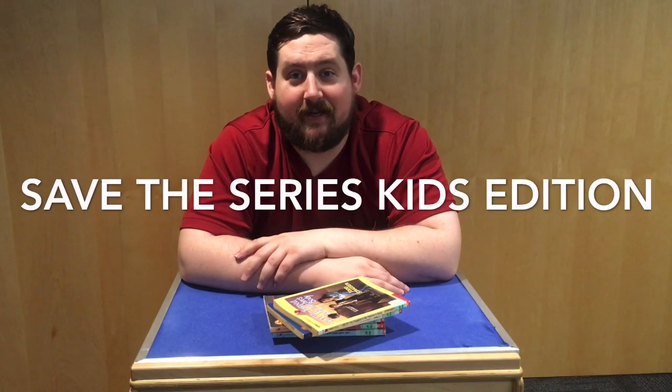Hi, it's me, Mr. Patrick, and I want to start a new video series for you older kids called Save-A-Series Kids Edition.